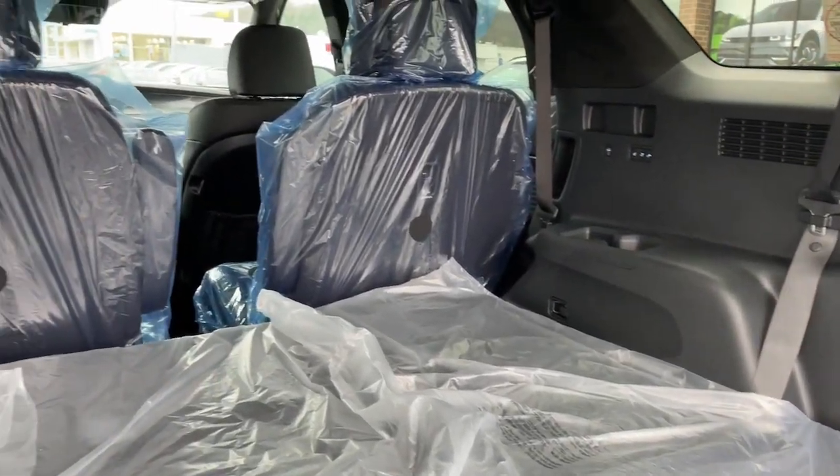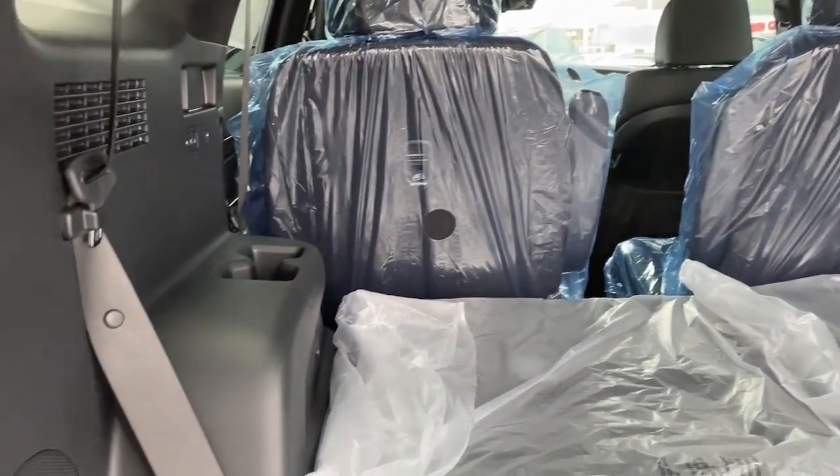Sophistication meets family-focused flexibility in this capable Palisade. See for yourself when you take it out for a test drive.